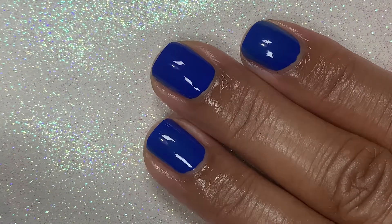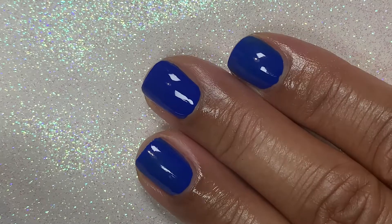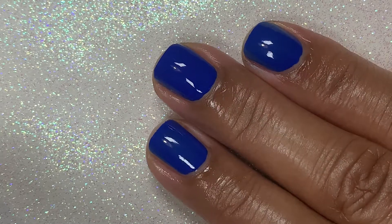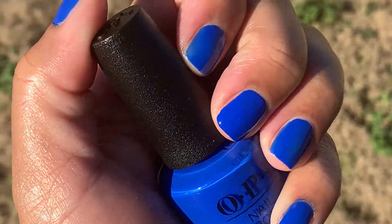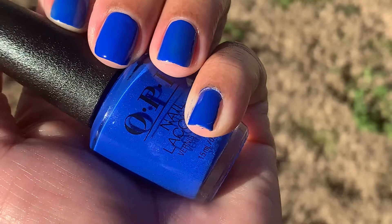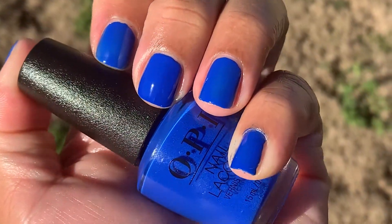Y'all, this polish is so pretty, so vibrant. It's definitely a showstopper. And when you step into that natural light, it is electrifying, and it just pops off your nails.